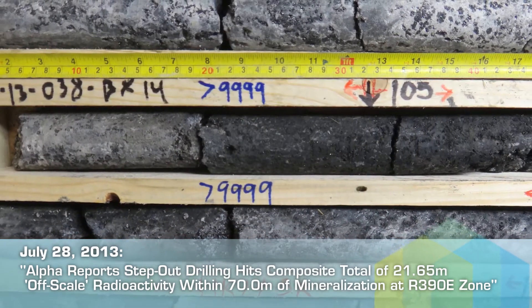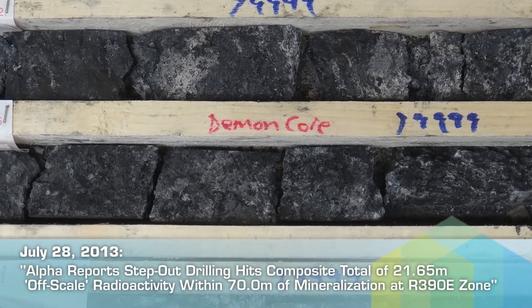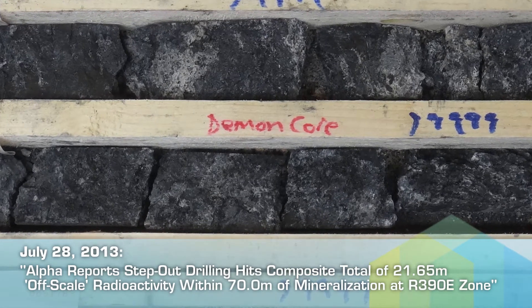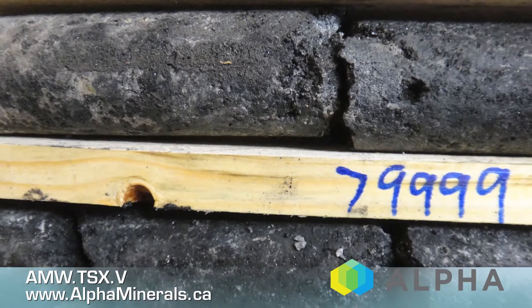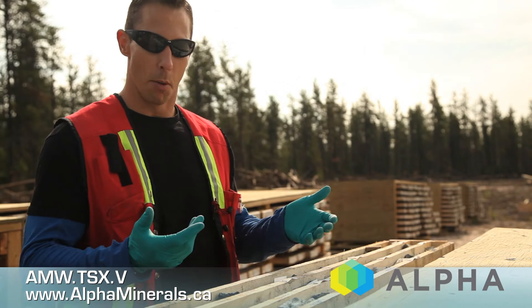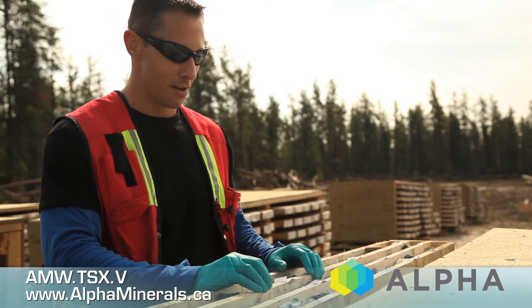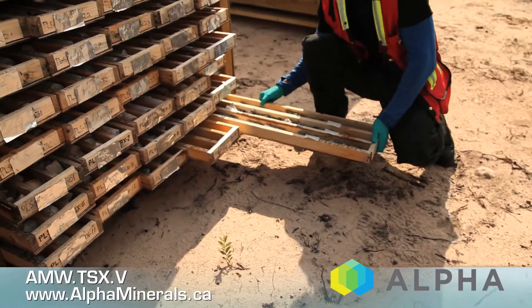The field geologists were calling it demon core — it actually says it right here on the box. What was happening is the core was degassing when it got brought back to the core shacks. You put water on it so you can see the minerals better and log it better, and water was kind of bubbling and hissing on contact with the core — that's how it got the demon core name.